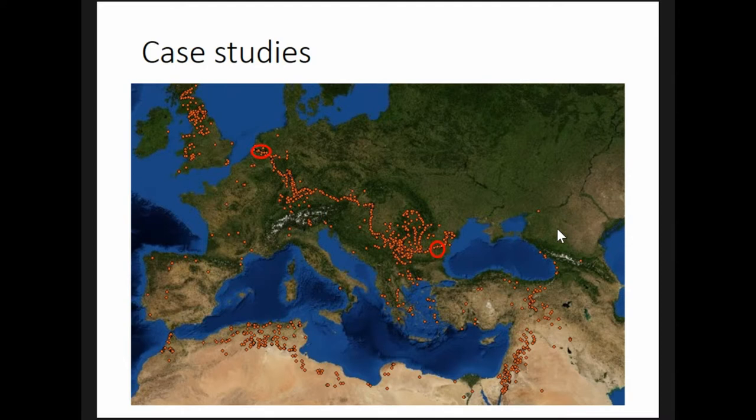The Lower Rhine dataset was compiled as part of the project Finding the Limits of the Limes, led by Philip Verhagen with Marc Grunhausen and Jamie Joyce, who also performed a variety of transformations to make that dataset particularly chronologically precise, while the Lower Danube dataset was compiled by me in the course of my dissertation research.